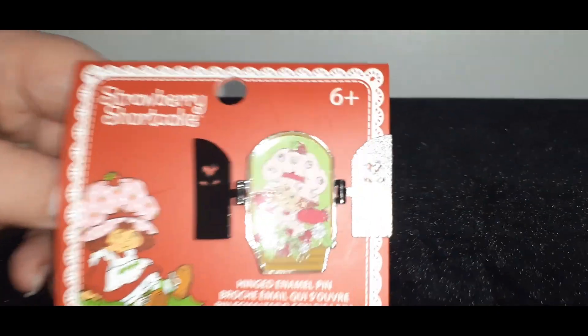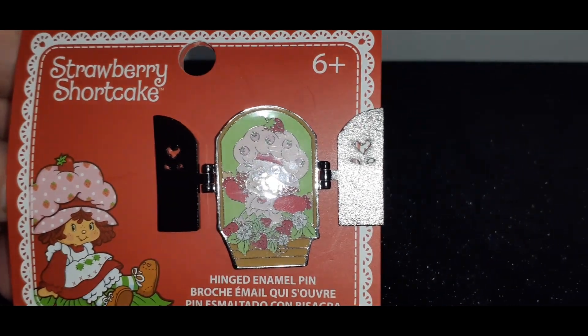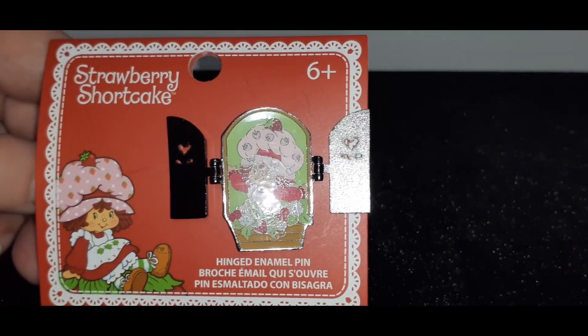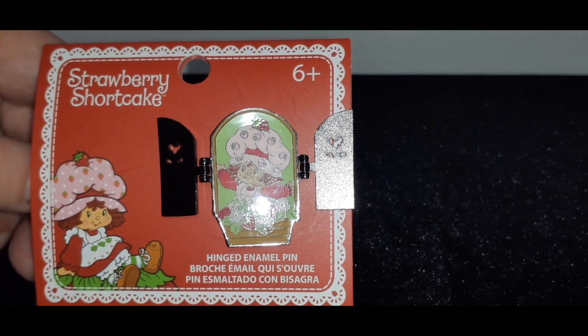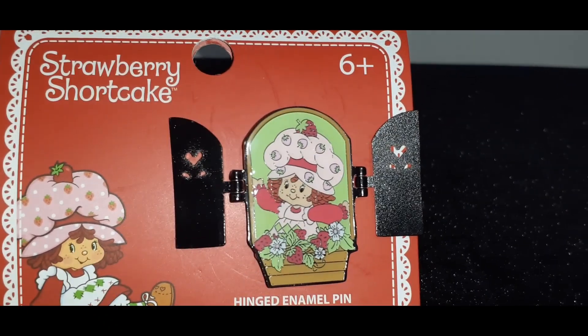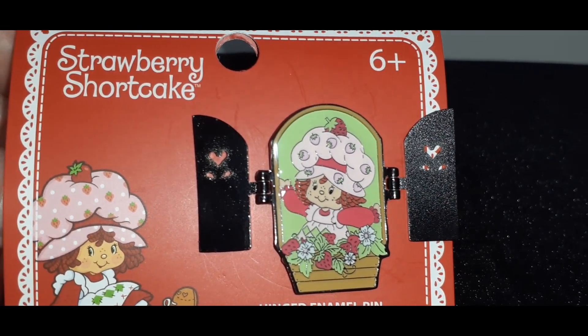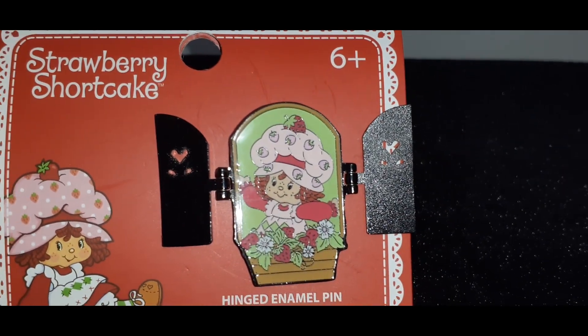Inside you have Strawberry Shortcake with little strawberries. Very nice, that looks cute. I like the shutters — it's nice, something different. It's very colorful and happy. It's spring. I love the colors. She's just an adorable character. And that's my first piece — again, it's from Hot Topic.